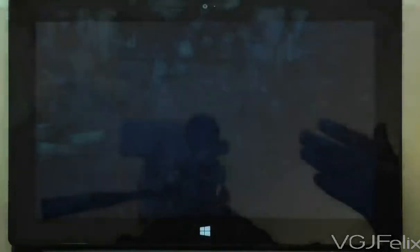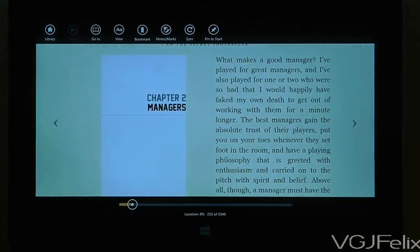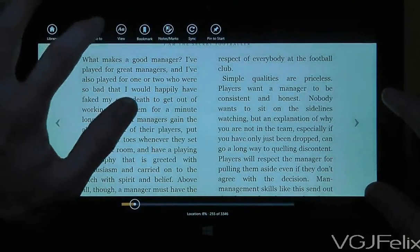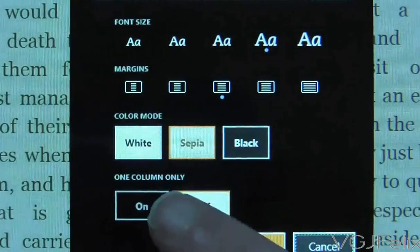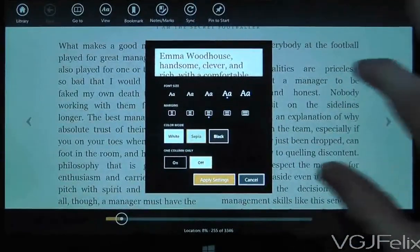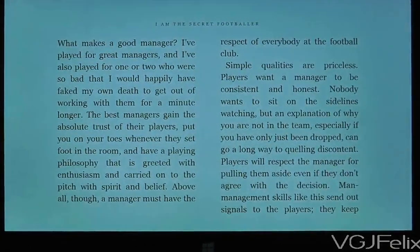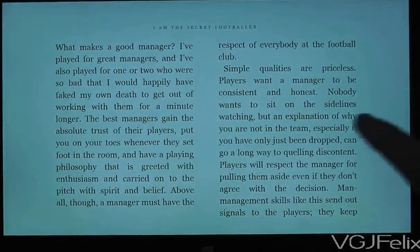I'm going to show you two quick examples. The first one is Kindle. What the Kindle application now does — it's a very simple thing but it means a lot — is if we look at View and scroll down to the bottom, we have 'one column only' switched off, which means the application now has two columns. That makes it a very readable and enjoyable experience, making the application usable, whereas before it was just one column in the middle and it looked absolutely terrible. There is still room for improvement, however.